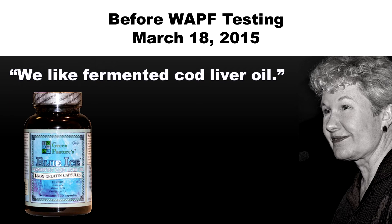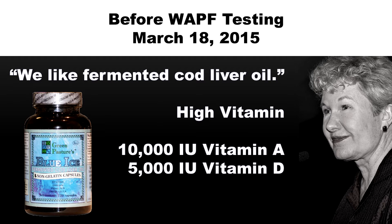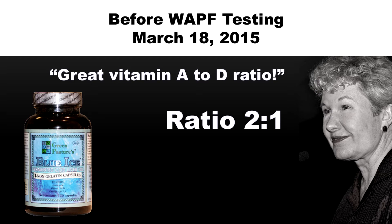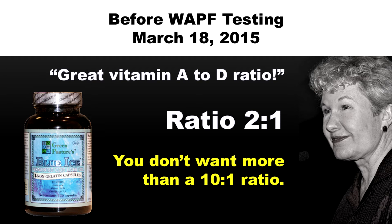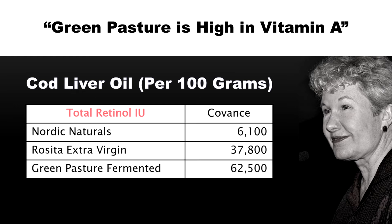What we like is the fermented cod liver oil, which actually is very high vitamin. You only need a teaspoon to get 10,000 A, and you usually get about 4,000 or 5,000 D. So it's really a great ratio in the fermented cod liver oil. You don't want any more than 10 times more vitamin A than D. I think you could say that Green Pasture is high vitamin in vitamin A.